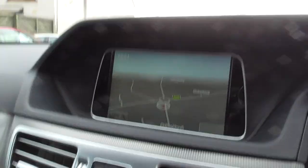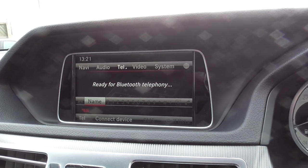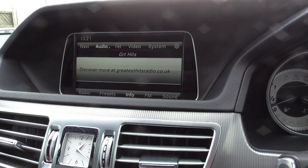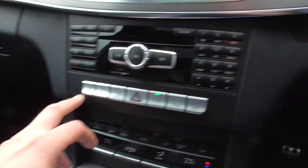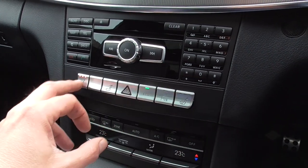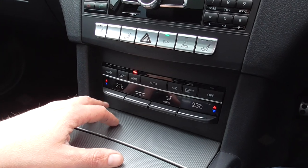We've got satellite navigation, Bluetooth telephone, and all the radio systems as well. Heated seats for the front passenger, and we've got dual zone air conditioning so you can have it blowing different temperatures left and right.